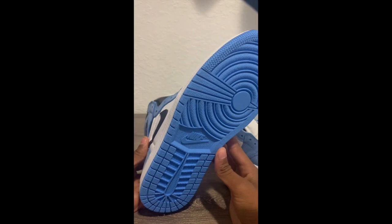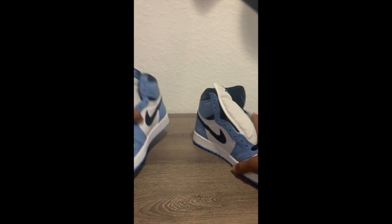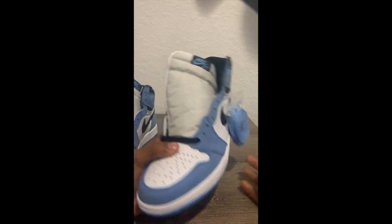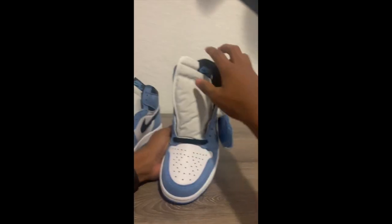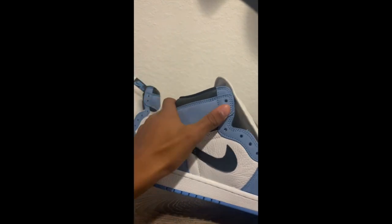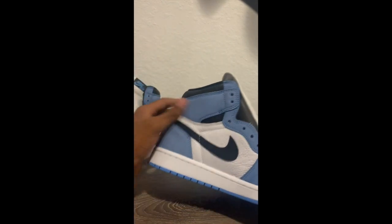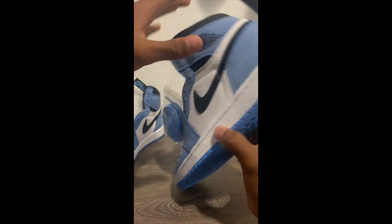Look at that bottom, man. These things are dead stock — I haven't worn them yet. I'm going to wear these for my birthday, early birthday present. Got that tumble leather. Look at the tumble leather on these. Look at this suede — this suede is moving. I bought these off GOAT, got them for a decent deal. But look at this suede, this suede is moving.